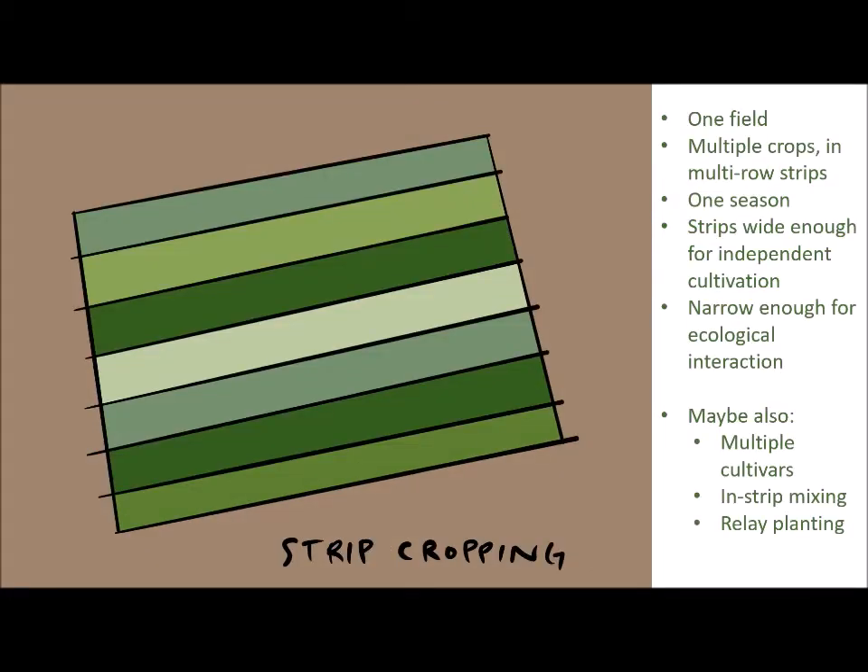When we talk about strip cropping, we're talking about one field but with multiple crops sown in multi-row strips, and these can all be planted within the same season. The idea is that the strips are wide enough to have enough rows of the same crop that they can be independently managed with tractors, but also narrow enough so that there's actual ecological interaction happening between the different species planted in the field. Strip cropping could also be done with multiple cultivars or species mixed within the strip, and you can also do relay planting in strip cropping.